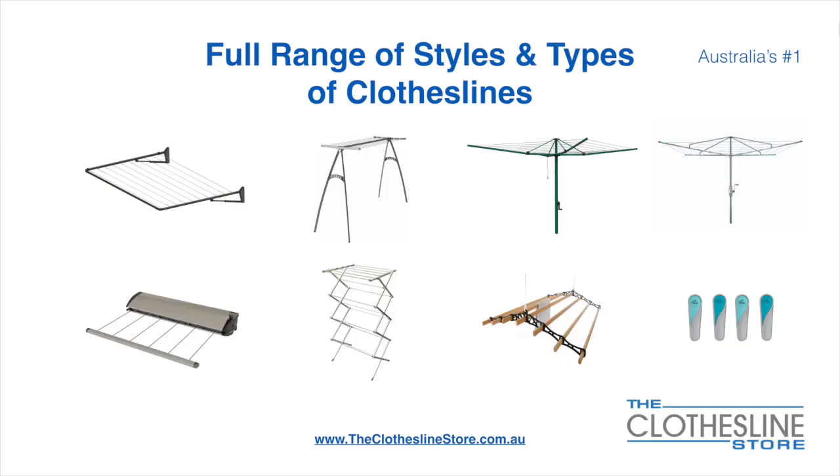At the Clothesline Store we have a full range of styles and types of clotheslines. These include folding frame clotheslines which can fit on a wall or a post, the popular portable clothesline, and folding head rotary hoists.